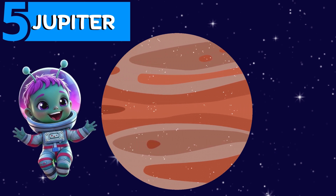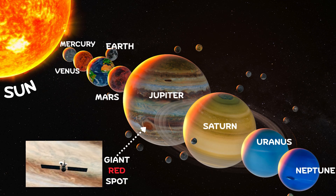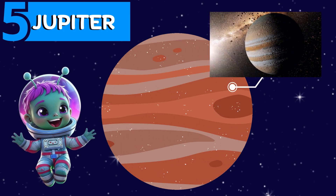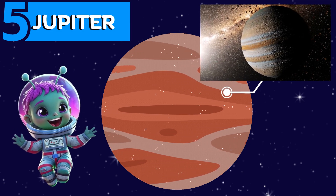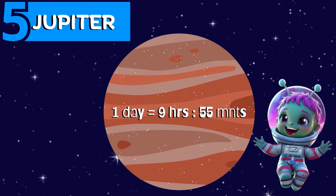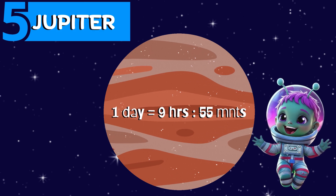First is Jupiter. Look at Jupiter — it is the largest planet of our solar system. It even has a giant red spot, a huge storm that's been going on for hundreds of years. Jupiter has four moons. One day on Jupiter is just about 9 hours 55 minutes, making it the shortest day of all planets.